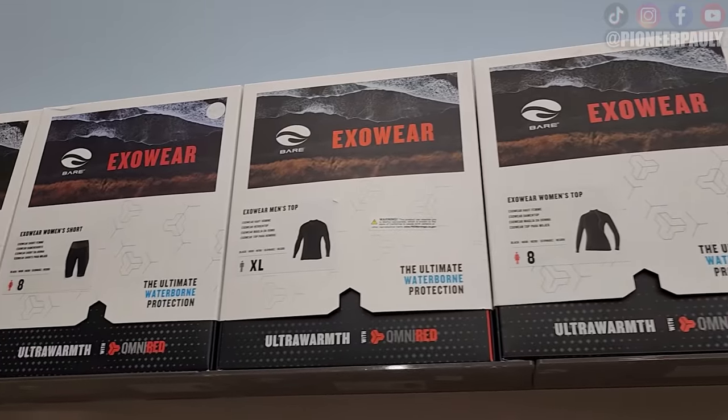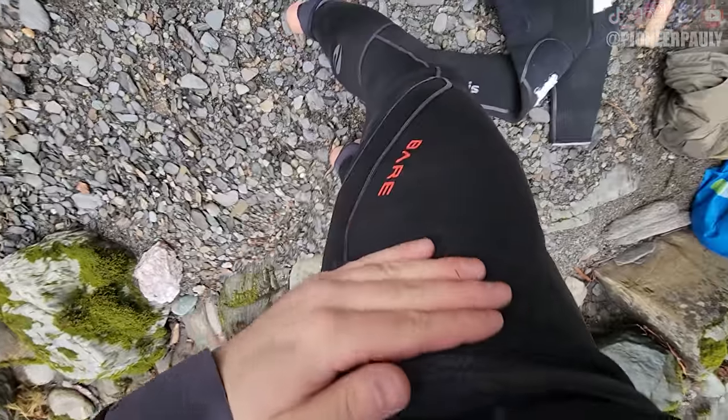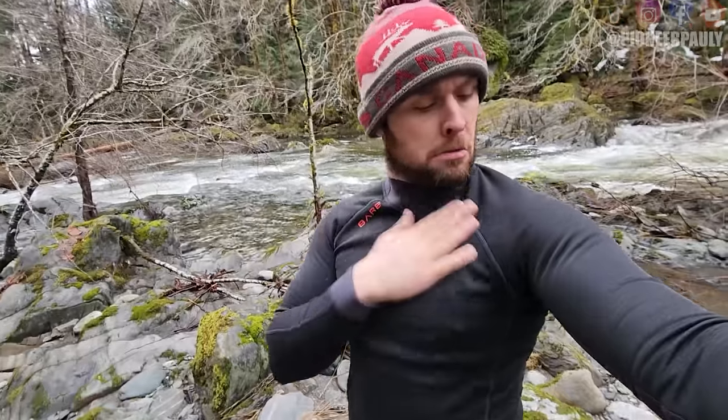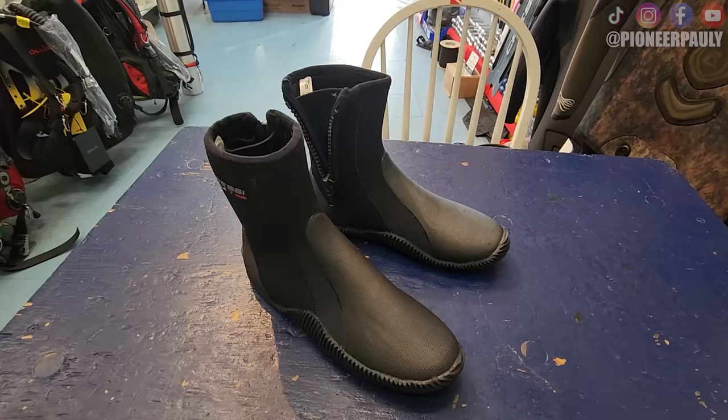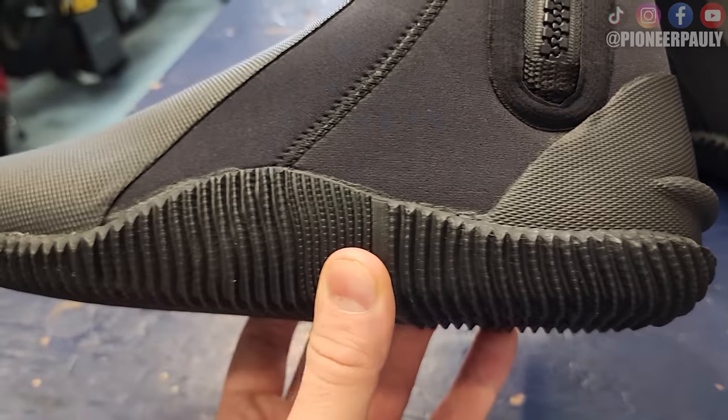In the winter time I'll also wear a Bare Exo-Wear, which is a neoprene underlayer you can wear underneath your wetsuit to stay a little bit warmer. For gloves, you want something thick with good grip, like Kevlar. For boots, same thing — something with good grip.